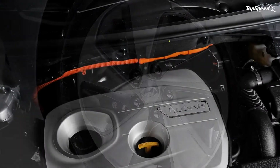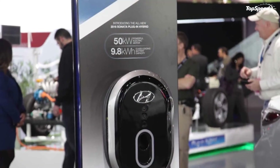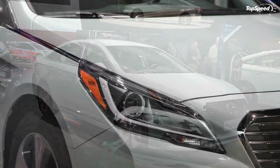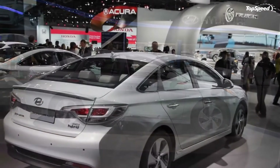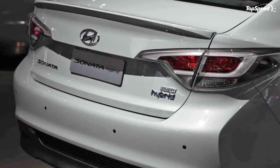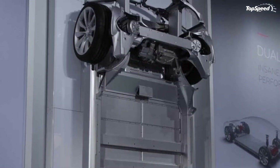Pricing for the 2017 Sonata Hybrid starts from $26,000, meaning it remains unchanged from the 2016 model year. The same goes for the Hybrid Limited trim, which retails from $30,100 before options. Although Hyundai lists the Limited with the Blue Pearl interior as a separate model, pricing is identical to the standard Limited variant — good news if gray interiors aren't your thing.